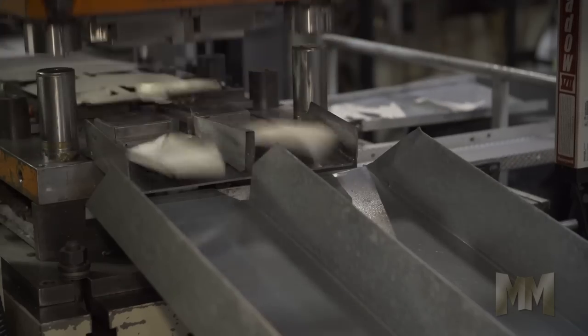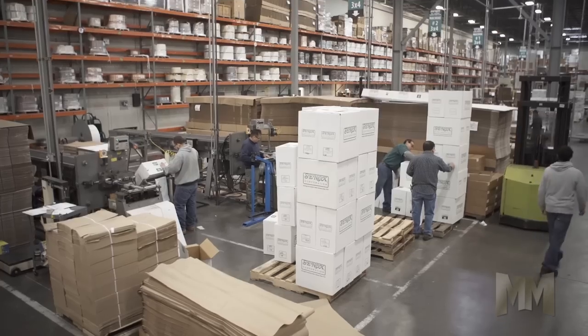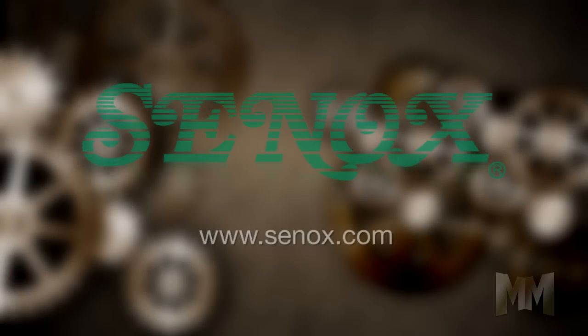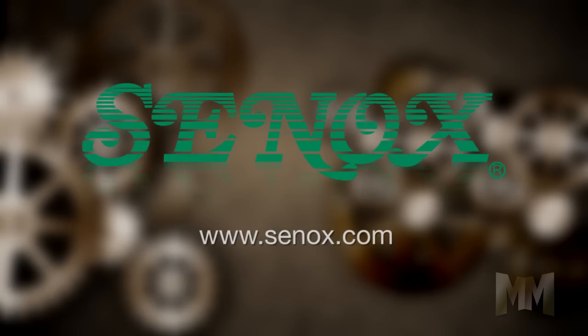To see Senox's complete product line of rain gutter products that protect your home, visit Senox.com. This is John Criswell for Manufacturing Marvels.